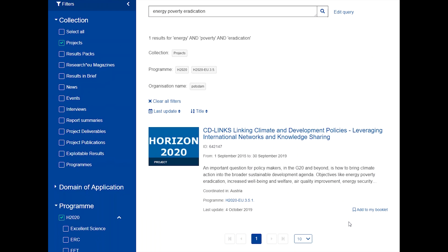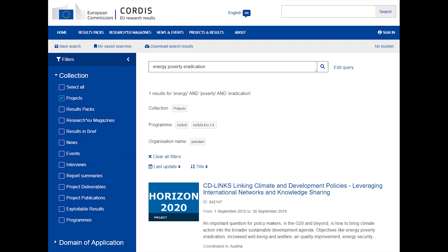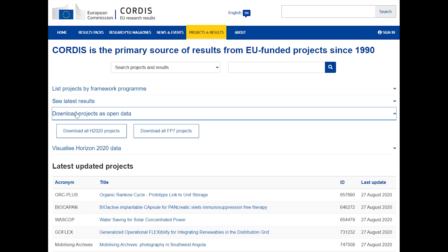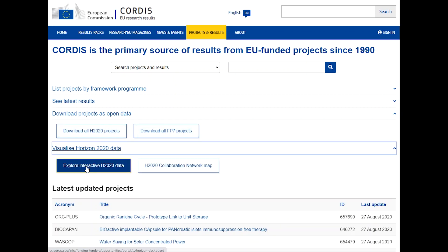You can also add results to a PDF booklet. Other services allow you to view and reuse project information: download open formats of all projects through the EU's Open Data Portal, explore project data in the Horizon Dashboard, or use the map to find and view organisations that are collaborating.